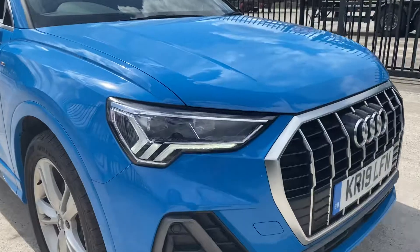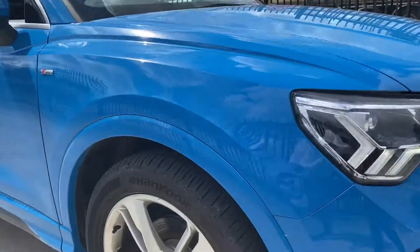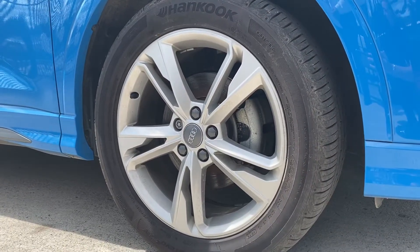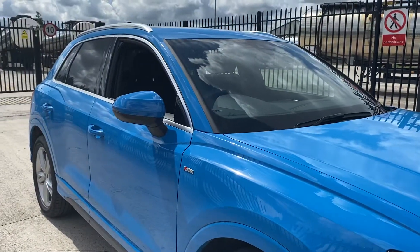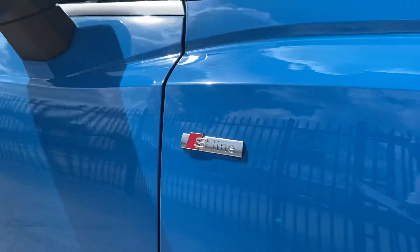Moving closer to the car, you can see this has the LED headlights and daytime running lights, and down towards the wheels, these are the 19 inch alloy wheels in the five twin spoke design. This car also comes with body coloured wing mirrors and S Line badging on your front wings.